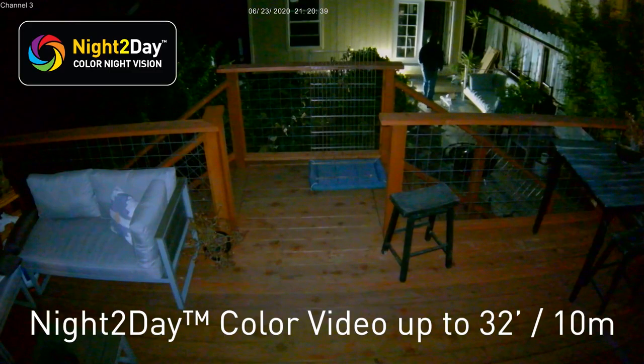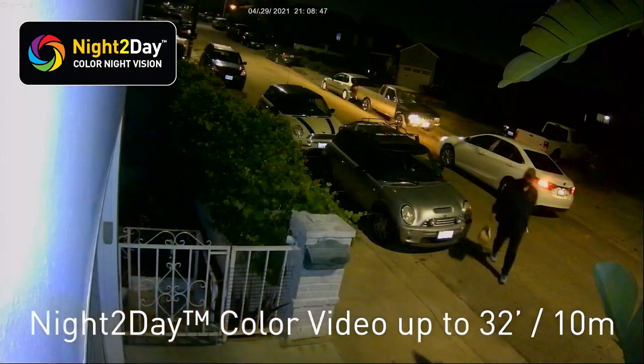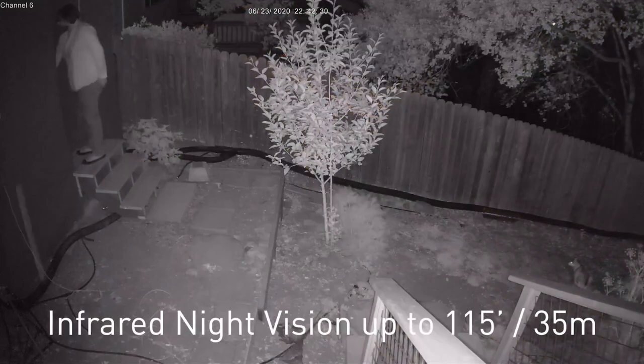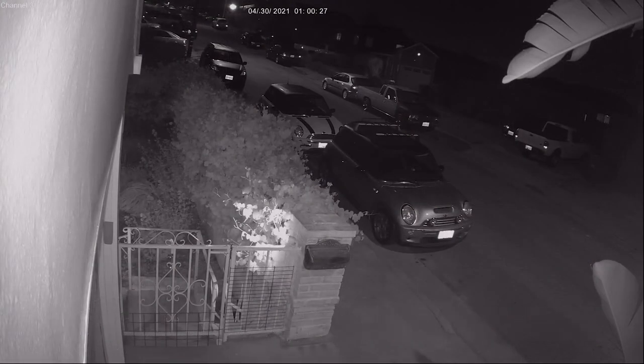You'll know what's happening at any hour with Swann's night-to-day technology. It provides amazing color video at night up to 32 feet — 10 meters — with built-in spotlights, or leave the spotlights off and take advantage of the powerful infrared night vision up to 115 feet, 35 meters, in total darkness.